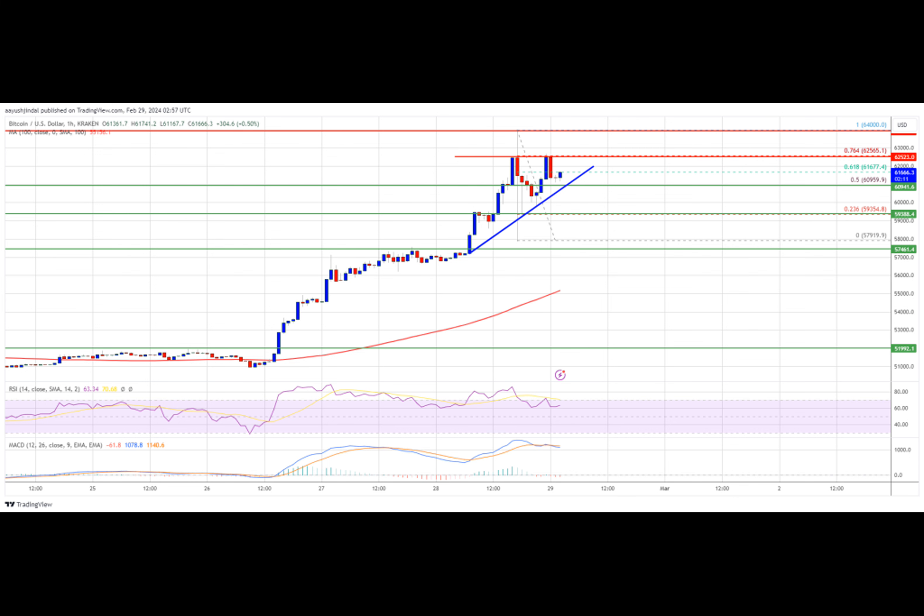Bitcoin price rallied further above $62,000. BTC is now consolidating gains and might soon attempt another upward move toward the $64,000 resistance. The price is trading above $61,500 and the 100 hourly simple moving average. There is a connecting bullish trend line forming with support at $60,950 on the hourly chart of the BTC-USD pair. The pair could extend its current rally toward the $64,000 resistance zone.